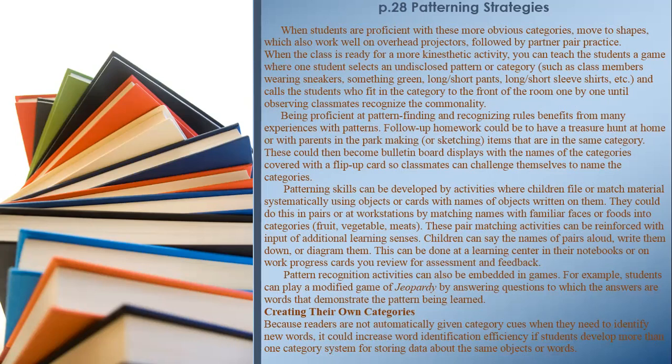Being proficient at pattern finding benefits from many experiences with patterns. Follow-up homework could be a treasure hunt at home or in the park, making or sketching items that are in the same category. These could become bulletin board displays with the names of categories covered with a flip-up card so classmates can challenge themselves to name the categories. Patterning skills can also be developed by activities where children file or match material systematically using objects or cards. Pair matching activities can be reinforced with input of additional learning senses — children can say the names of pairs aloud, write them down, or diagram them. Pattern recognition activities can also be embedded in games such as a modified game of Jeopardy.